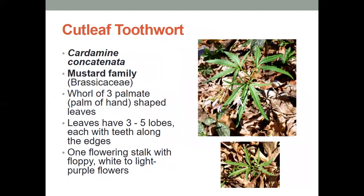Next, we have the cutleaf toothwort. These have a whorl of three palmate-shaped leaves. Palmate means it's shaped like the palm of your hand, so it's kind of like when your fingers are spread out, and these leaves have three to five lobes each with teeth along the edges. See all those little jagged edges? We call those teeth, and it has one flowering stalk with a floppy white to light purple flower.